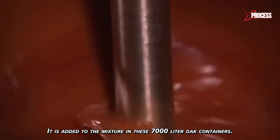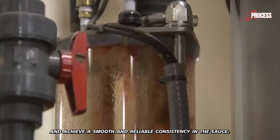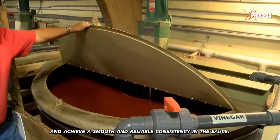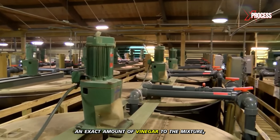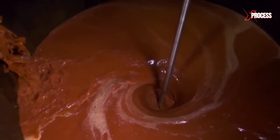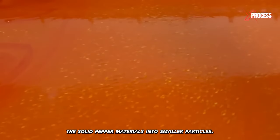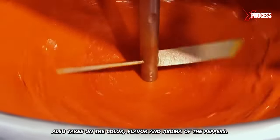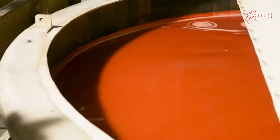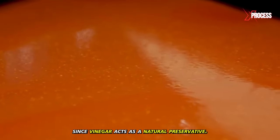The vinegar is added to the mixture in 7,000-liter oak containers. During mixing, the tanks are stirred to ensure uniform distribution of ingredients and achieve a smooth consistency. The pumping system is programmed to add an exact amount of vinegar, and the mixture is then stirred for 28 days — that's how long it takes for the vinegar to break down the solid pepper materials into smaller particles. During this process, the vinegar also takes on the color, flavor, and aroma of the peppers. The sauce requires no cooking, since vinegar acts as a natural preservative.